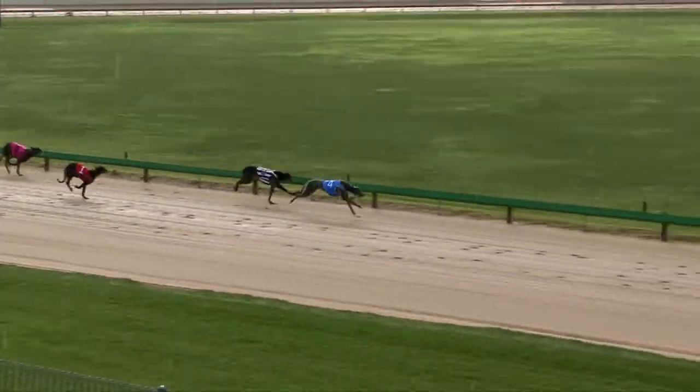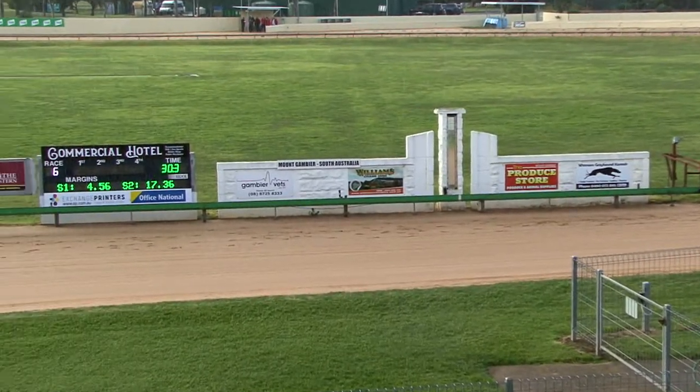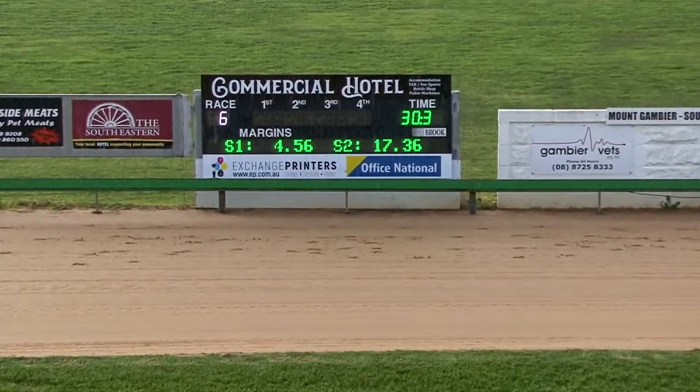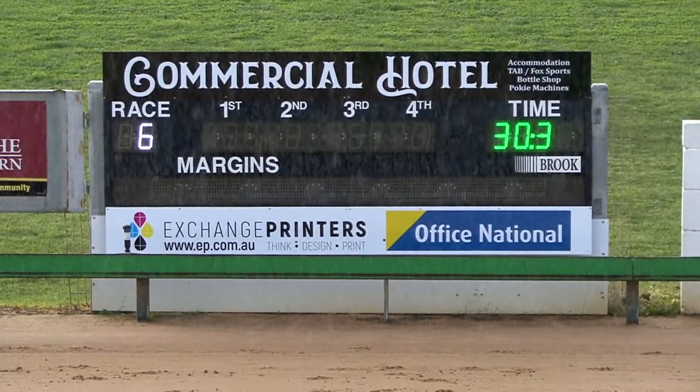Cadillac Prince shot clear, got away by two to Compton Brett and it's all Cadillac Prince. Beat Compton Brett. Third over the line Bungaloo Danny, then came Featherback King Smiley. Next over the line was Cookie Deeds. White Cadillac at around 30.3.